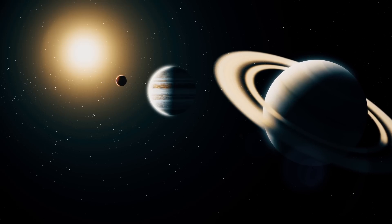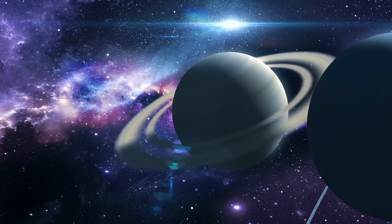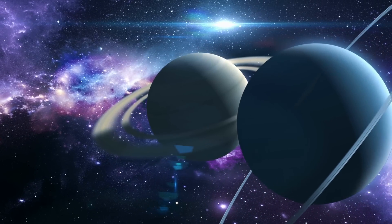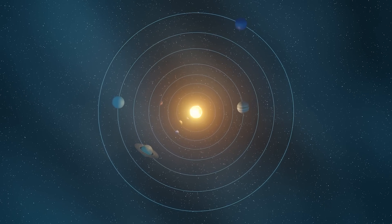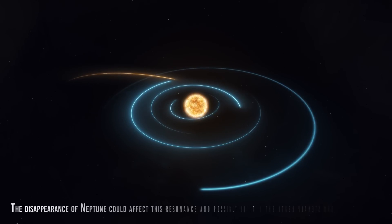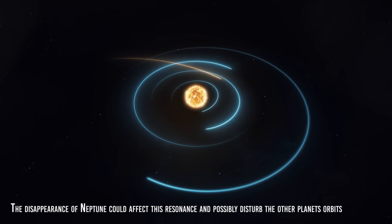Finally, Neptune's disappearance can also affect the orbital resonance of the other outer planets. The planets beyond Jupiter — Saturn, Uranus, and Neptune — are in an orbital resonance relationship, meaning their orbits are synchronized so that the planets are in specific positions relative to each other at specific times. The disappearance of Neptune could affect this resonance and possibly disturb the other planets' orbits.